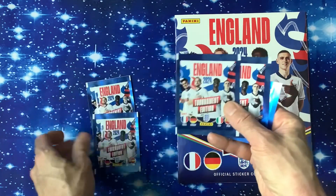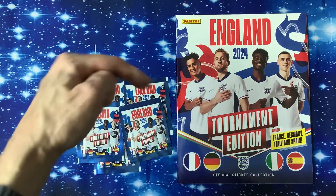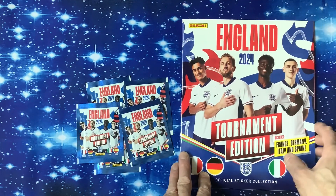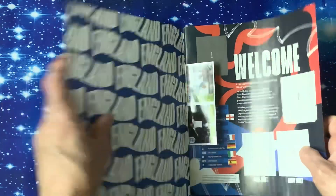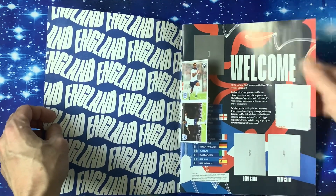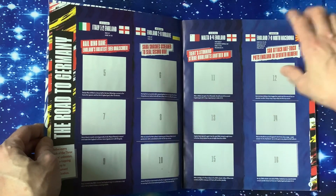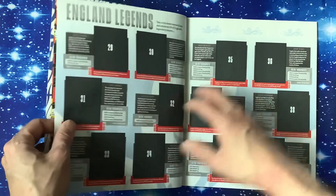You get five packs in here. I haven't found out how much they are individually, but it will be in the description below. It includes France, Germany, Italy, and Spain — Tournament Edition England 2024. There's a glossy cover on the front and the back, looking really good with Harry Kane, Saka, and Bellingham on the front. There are glossy stickers at the front and back. We've got the Road to Germany section, with scores and campaign stats down the side.